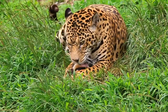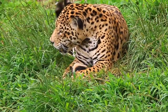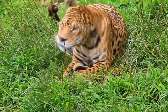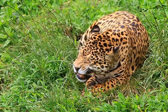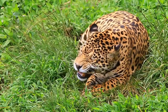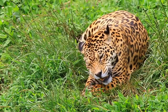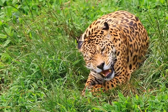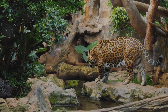As apex predators, jaguars sit at the very top of the food chain. Their diet is vast, ranging from deer and peccaries to capybaras and even caimans, showcasing their impressive hunting skills and adaptability. With a bite powerful enough to pierce the skull of their prey, jaguars are fearsome hunters, stalking and ambushing their prey with a swift and deadly pounce.